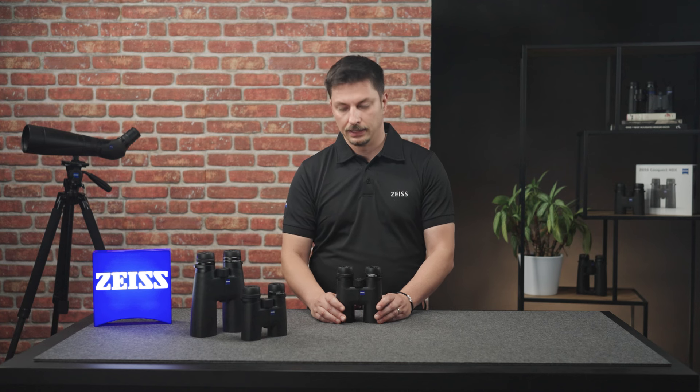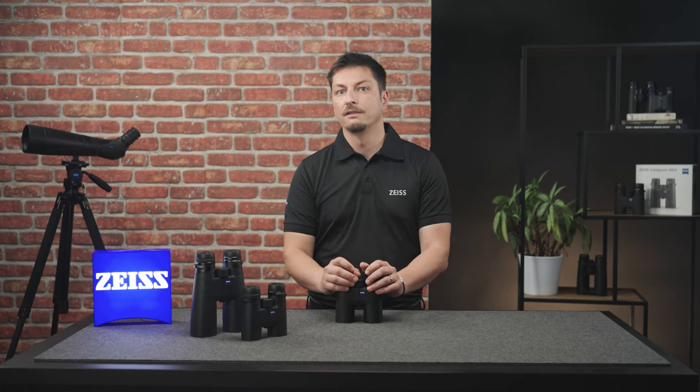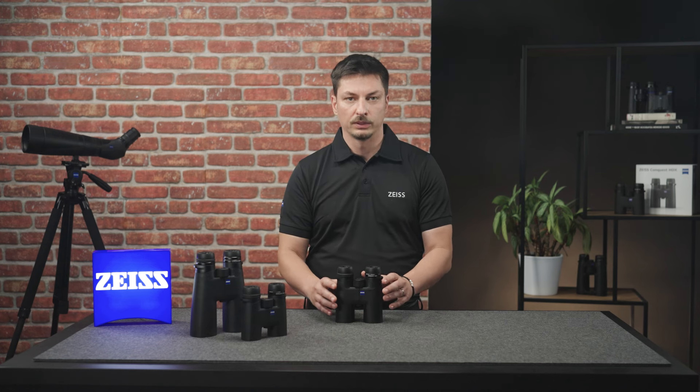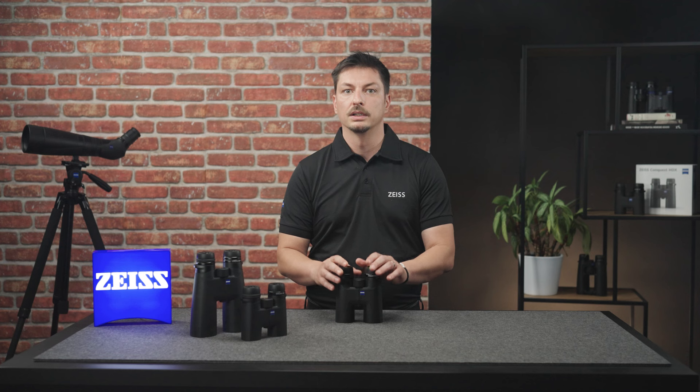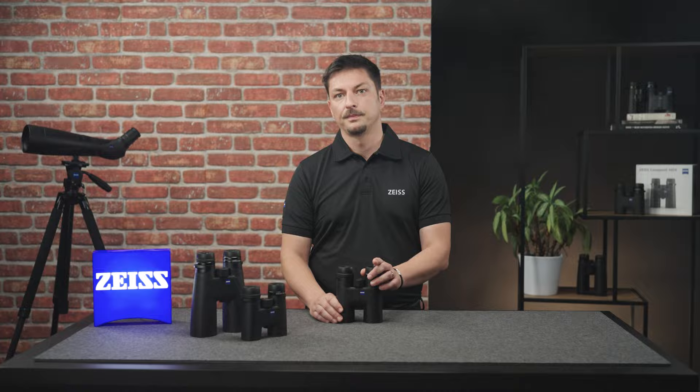Let's briefly summarize: the ZEISS Conquest HDX is versatile, with its high-quality optics and robust design, making it suitable for a wide variety of activities. With the Conquest HDX, you have a real all-rounder that always provides a sharp and clear image and never lets you down, even under difficult conditions. If you want to learn more about the HDX, check out our other videos — for example, everything about diopter adjustment or how to attach the strap. We hope you enjoy your ZEISS Conquest HDX.